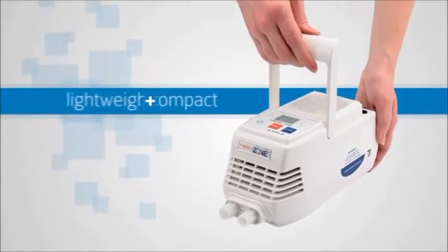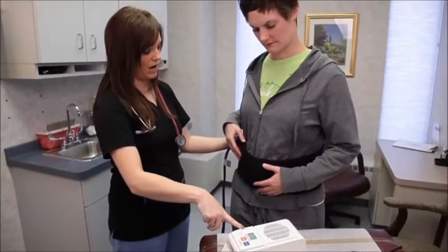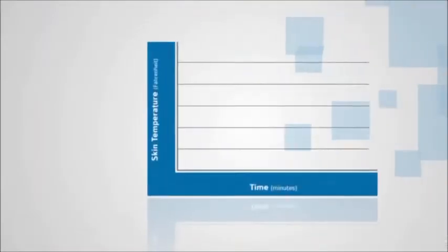ThermoZone is compact, lightweight, portable, and maintenance free. Therapy can happen anywhere — in a clinic or at home. But most importantly, ThermoZone works.